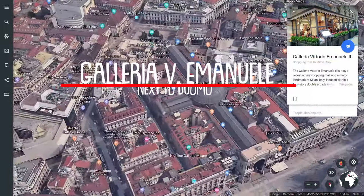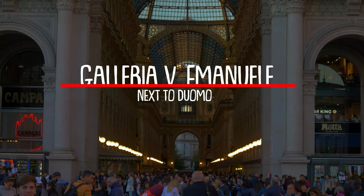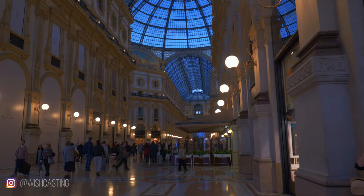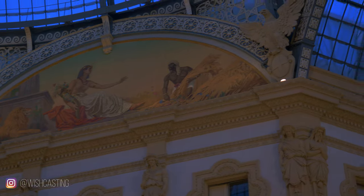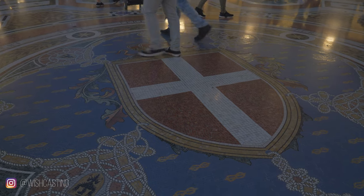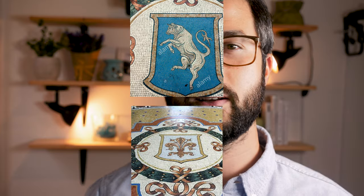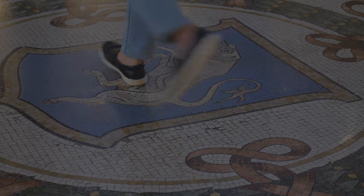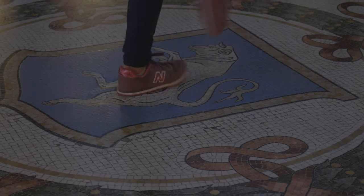The Galleria Vittorio Emanuele II is Italy's oldest active shopping mall and a major landmark of Milan. The Galleria is named after Vittorio Emanuele II, the first king of the Kingdom of Italy, completed in 1867. On the ground are four mosaics portraying the coat of arms of the four capitals of the Kingdom of Italy: Turin, Florence, Rome, and Milan. Tradition says that if a person spins three times with a heel on the testicles of the bull from Turin's coat of arms, it'll bring you good luck.